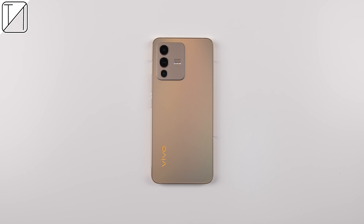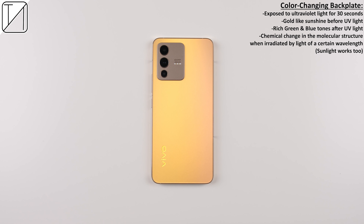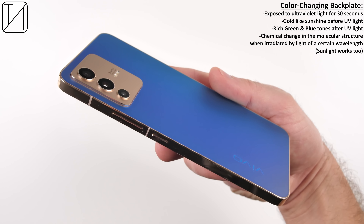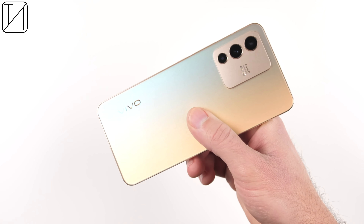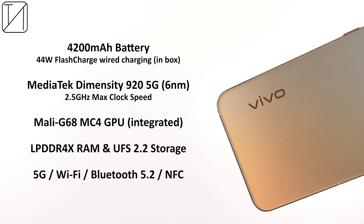The Vivo V23 comes in two main colors: Stardust Black, which has a blue hue infused in it, and Sunshine Gold, which I have here today. Both colors are made with fluorite anti-glare glass backplates, which have a layer of fine full crystals and can color shift at different angles, with a matte finish for a softer fingerprint-proof touch. Only the Sunshine Gold variant packs in the color-changing technology that automatically changes color when exposed to ultraviolet light for more than 30 seconds — a gold sunshine look before UV hits, and a rich greeny-blue look after.